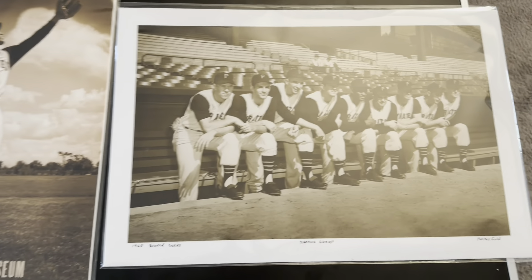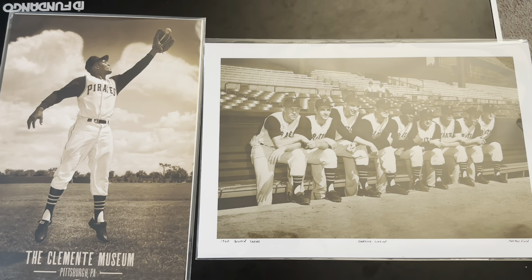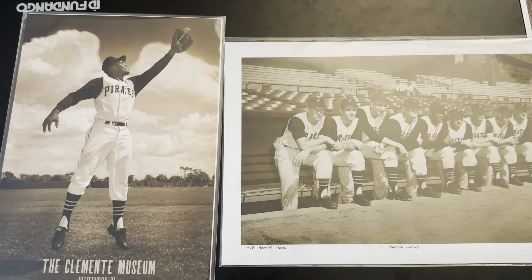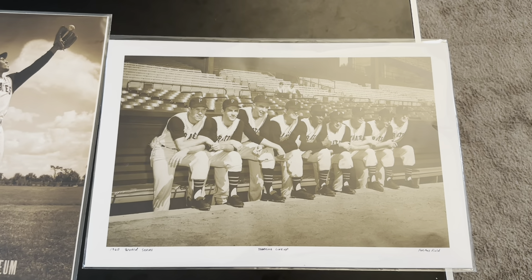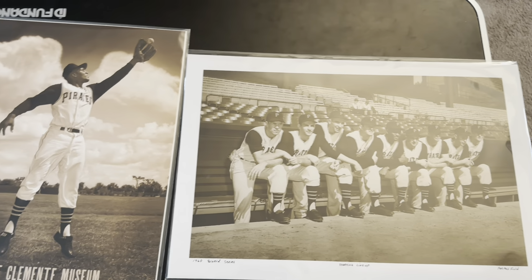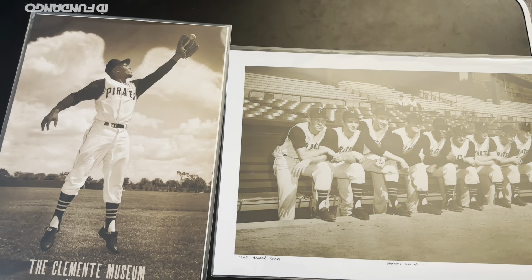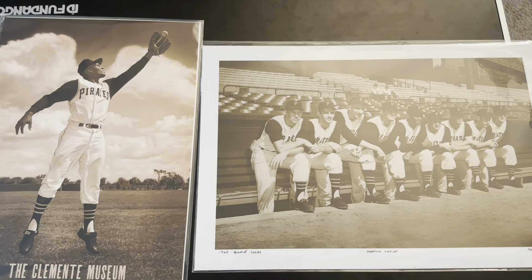Here we are — I'm doing this by hand so sorry for the unsteadiness — but yeah, really cool photos that I thought I would share with you. Hope you enjoyed these, hope you're having a good weekend, and until next time, take care.